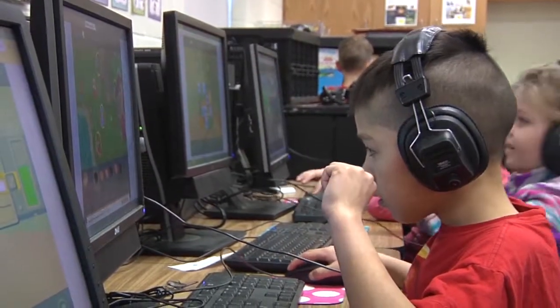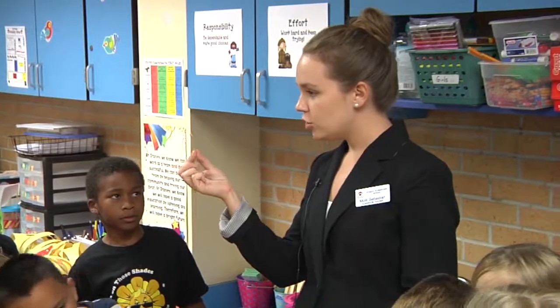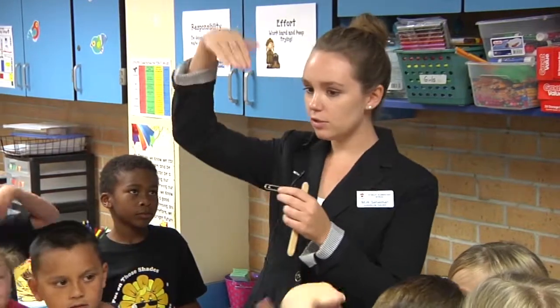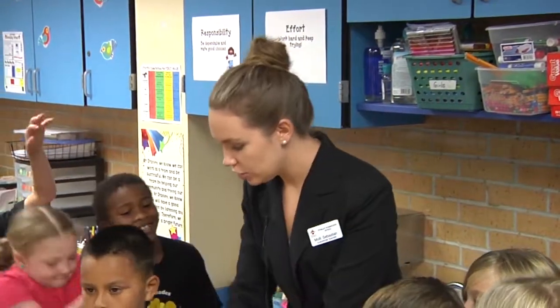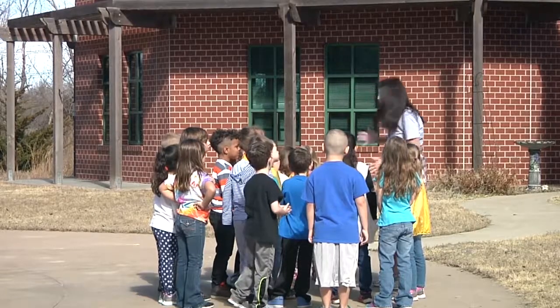We are preparing our youngsters for jobs that we don't even know about. And so the big pieces that we're building are that perseverance and being able to problem solve and being able to work collaboratively in groups.